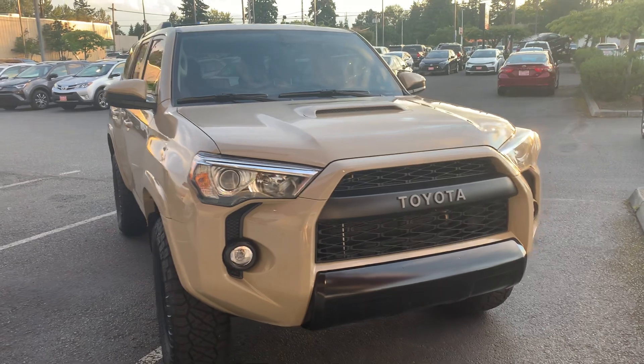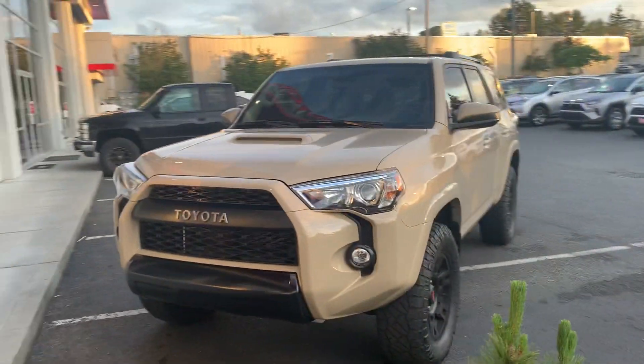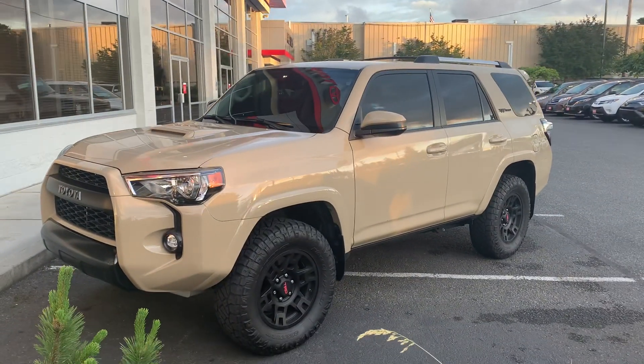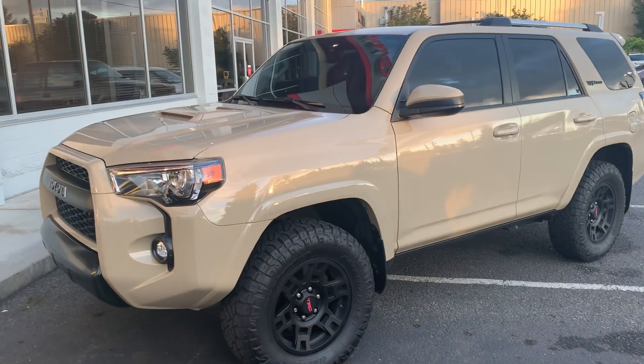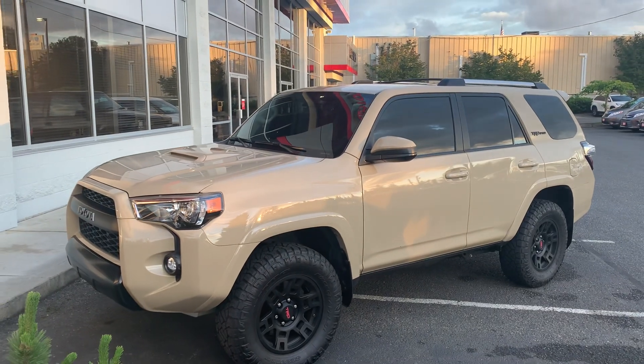Definitely a sleek rig. We've got tinted windows on it — imagine it's 20% on the sides by the looks of it.